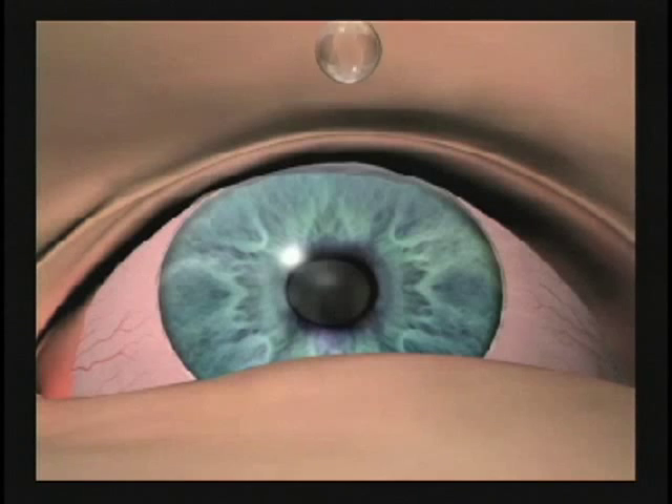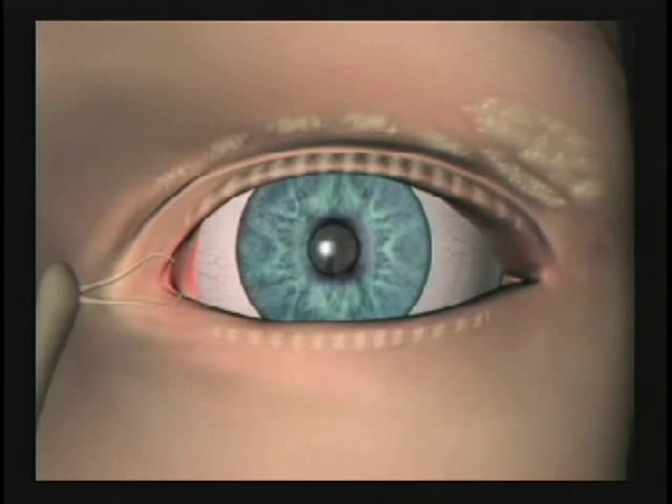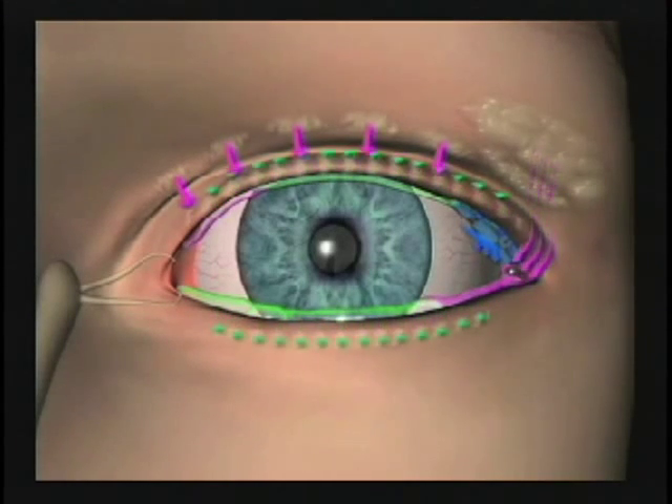They're replacing the water in their tears that's deficient, but they're not replacing the oils that are deficient. Tears are much more complicated than just simply water on the surface of the eye. There's a complex chemistry made up of oils and water and salts and mucus and proteins and a bunch of microchemicals that make a huge difference in giving us clear vision.